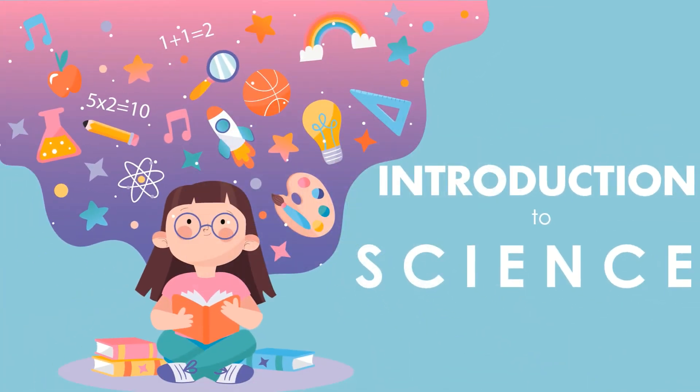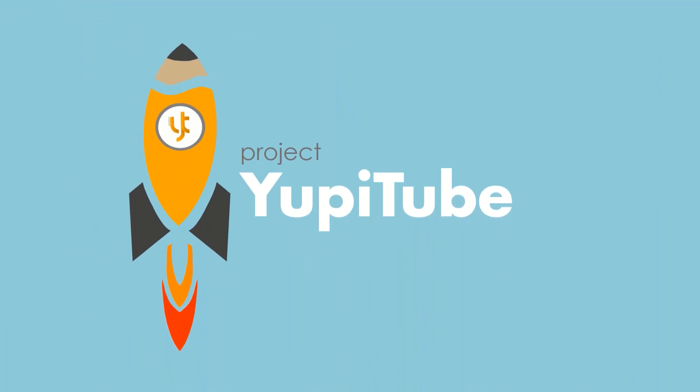And that's it for our introduction to science. This has been StudyBud Jana. Till our next trip, StudyBuds!